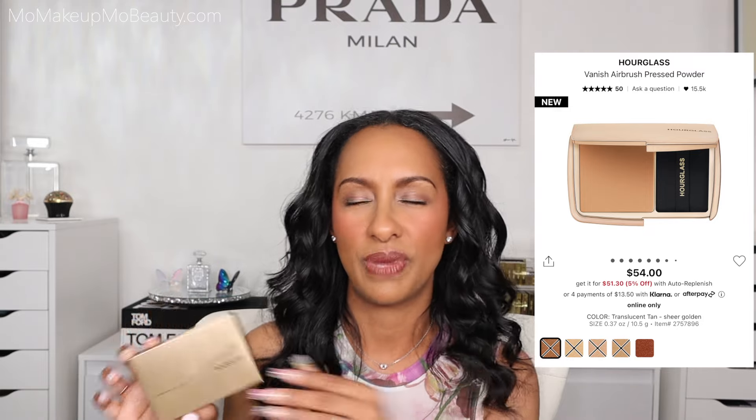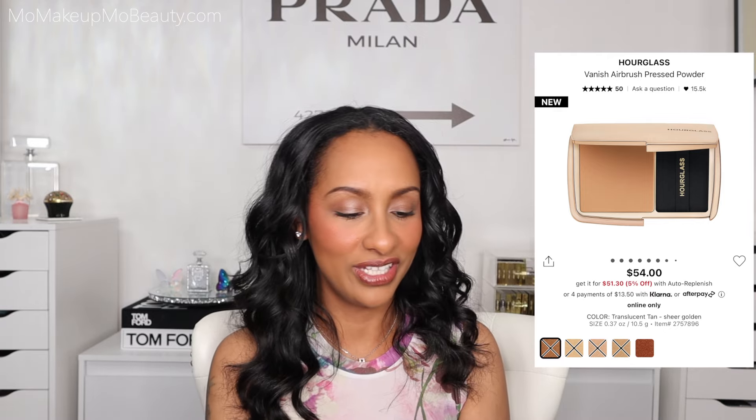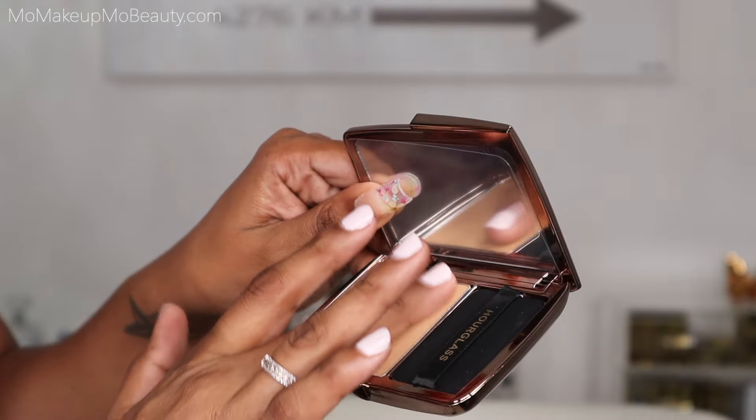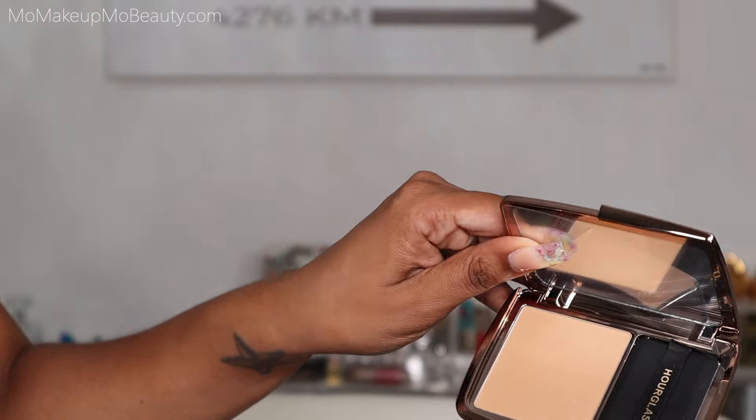I had to do it — I love Hourglass. I've been enjoying my Hourglass products and dabbling a little more into the brand. The Vanish Airbrush Pressed Powder — not a powder foundation, it's a pressed powder, but I picked it up in shade Translucent Tan. Really pretty packaging, very Hourglass. It comes with a little puff. I'm excited to try this and I'll do a dedicated video because it deserves it. Hourglass powder products are just so beautiful. I want to be able to wear it on a skin day, a little concealer day, and use it when I have a full face. I'm happy I picked this up.